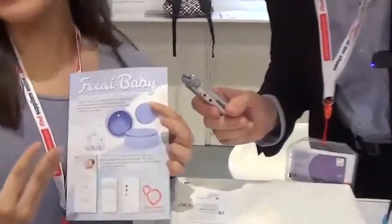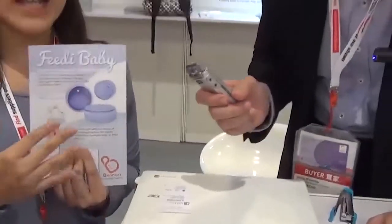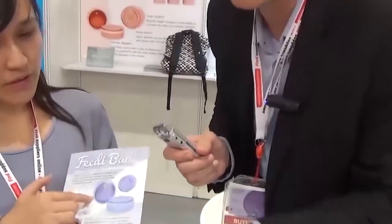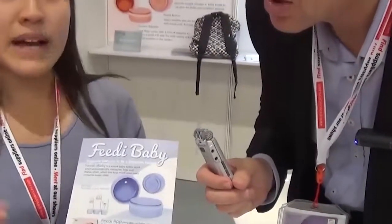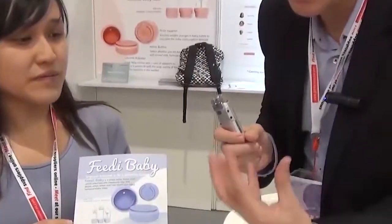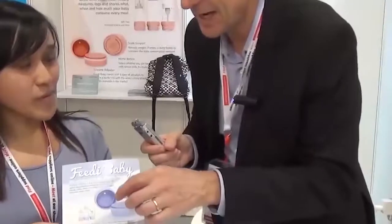They have an internet of things app for your baby. So the tracker goes at the bottom of the bottle, and it can tell you how much the baby is really drinking — it can sense that — and then that information is sent back to your phone.